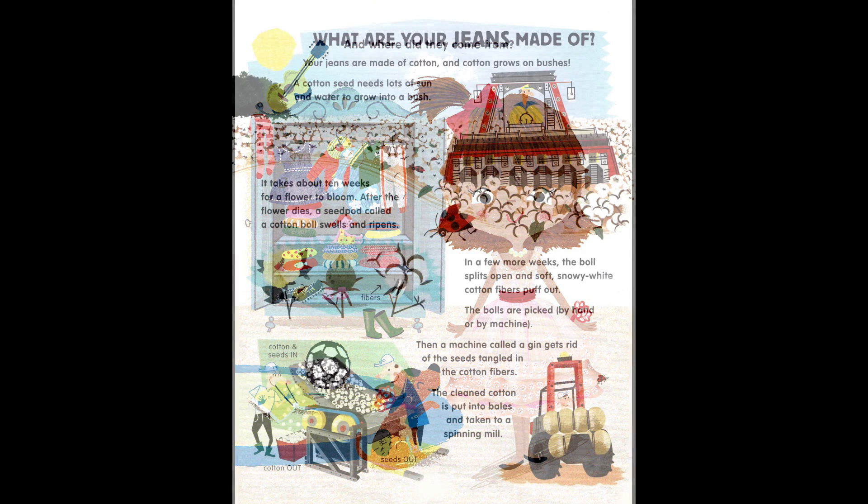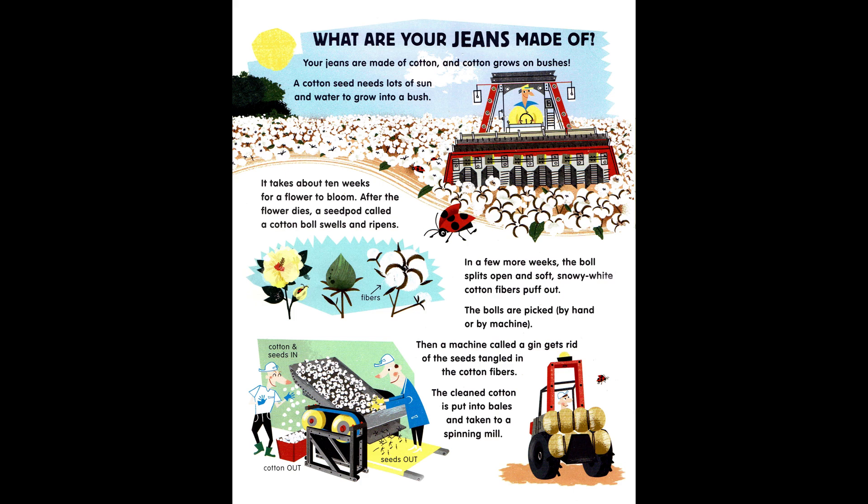What are your jeans made of? Your jeans are made of cotton, and cotton grows on bushes. A cotton seed needs lots of sun and water to grow into a bush. It takes about 10 weeks for a flower to bloom. After the flower dies, a seed pod called a cotton boll swells and ripens. In a few more weeks, the boll splits open and soft, snowy white cotton fibers puff out. The bolls are picked by hand or by machine. Then a machine called a gin gets rid of the seeds tangled in the cotton fibers.